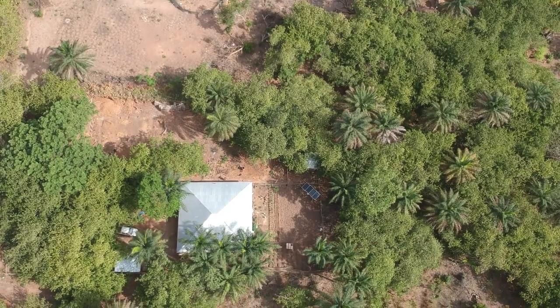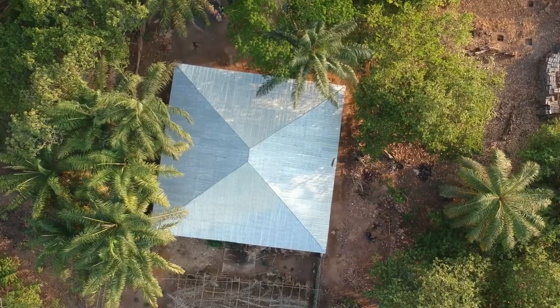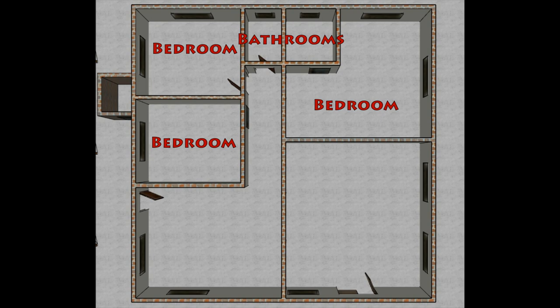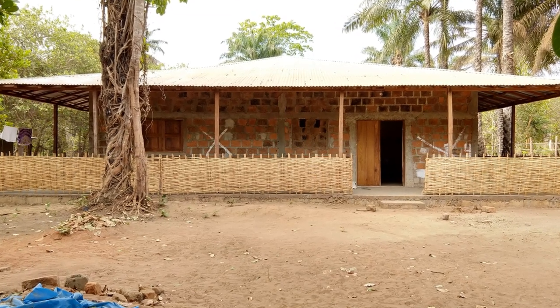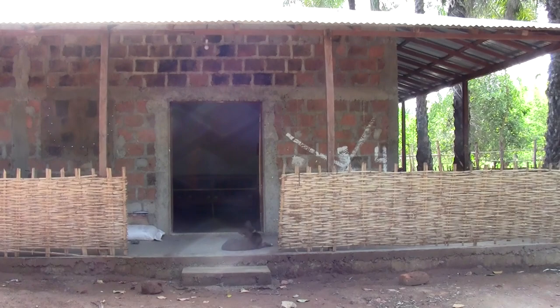Our house sits on about a third of an acre of land. The house itself is about 1,300 square feet — 11 meters by 11 meters. It has three bedrooms, two bathrooms, a living room, and a kitchen. It also has a pretty big wraparound porch, which helps keep the house shaded and keeps it from getting too hot. The porch is about six feet wide.